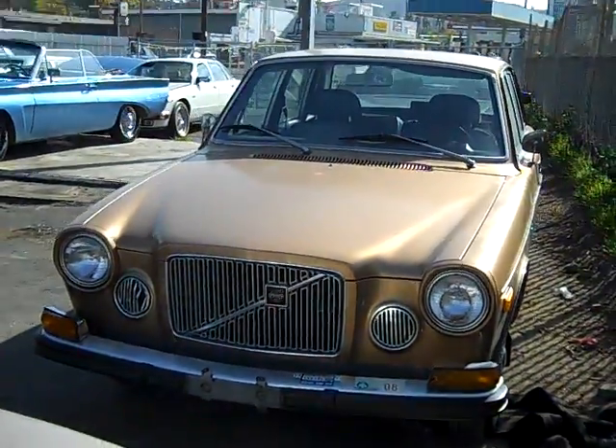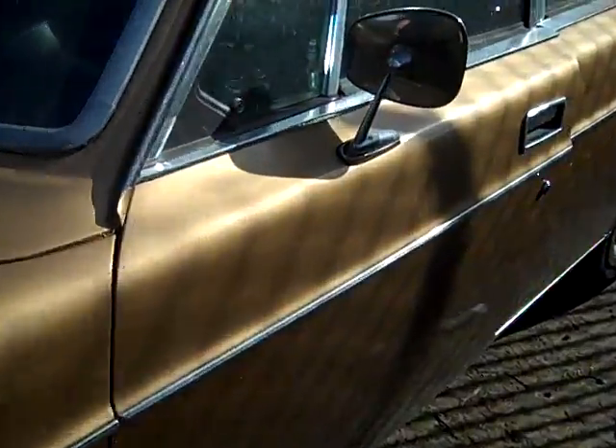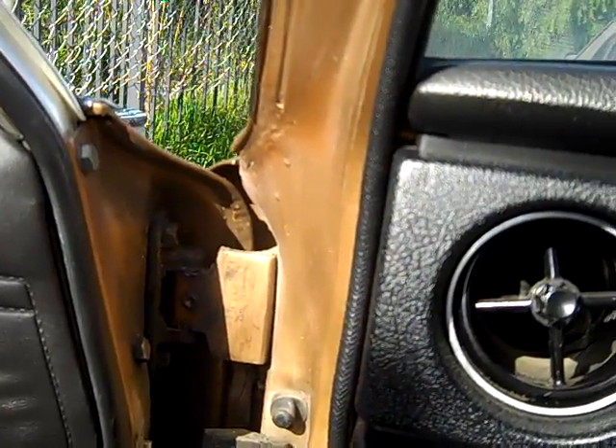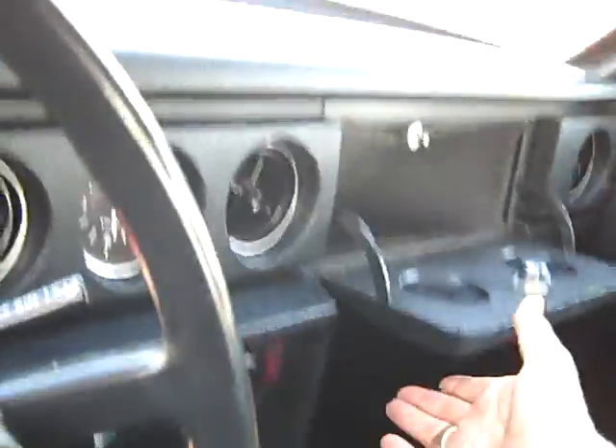1970 Volvo 164 — very rare car, very high-line Volvo, very few made. Runs great. One-owner car that came with the death certificate. 80,300 miles on it. AC blows cold and everything. It's a great little car. Has the original owner manuals — very unique car to say the least.